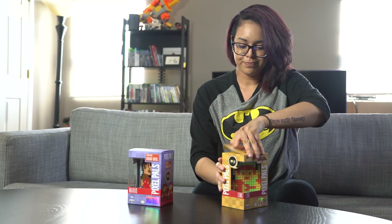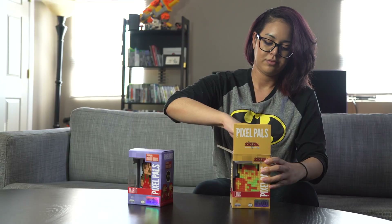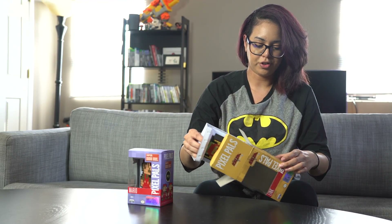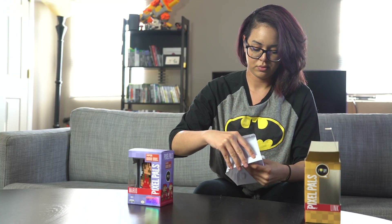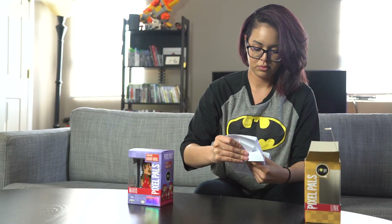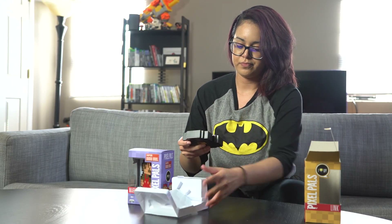Looks pretty cool. So the packaging is pretty sturdy, that's for sure. And here we go — this is Link from The Legend of Zelda. And the next one we have Mario.